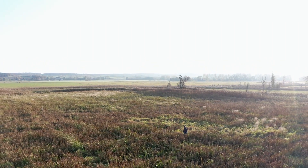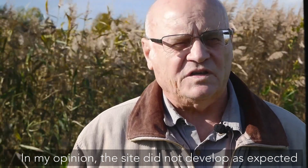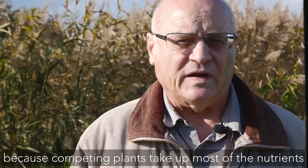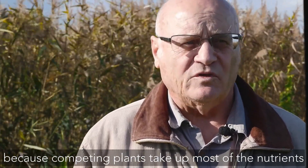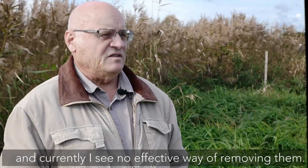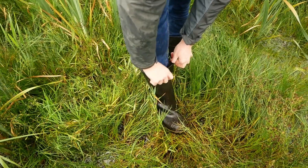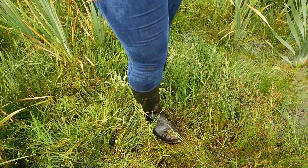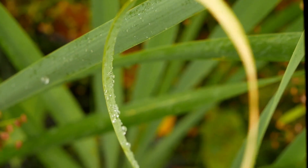But how would Hans Vogt evaluate the area after the first season? He notes it is not completely in line with the project's aims, because competing plants took up a considerable share of nutrients. He sees no effective way to remove these unwanted plants at the moment. The current weed problem is mainly caused by insufficient water levels during the first summer, but constant inundation next season will allow Typha plants to outcompete the weeds.